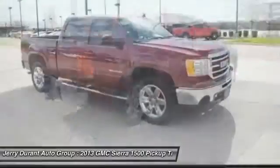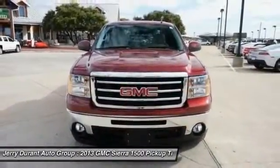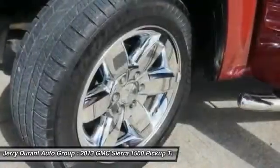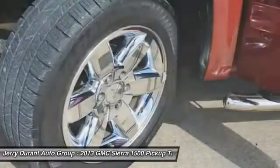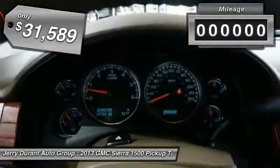The Sierra 1500 now comes standard with a Vortec 6.2-liter and 5.3-liter V8 engine and an electronically controlled six-speed automatic transmission that combines high max hauling capability with precise control, and is priced below $35,000.